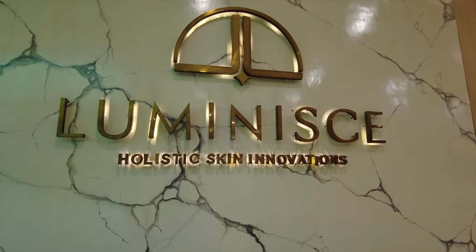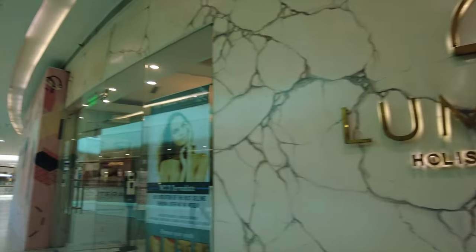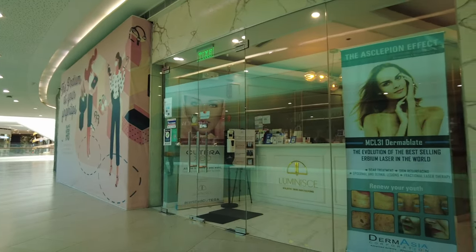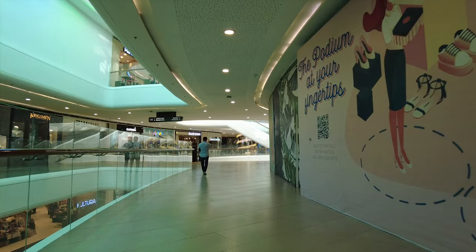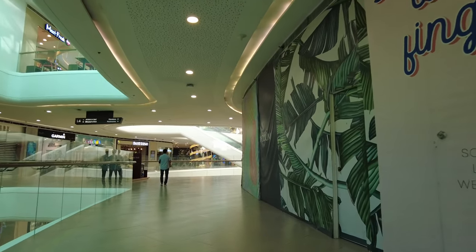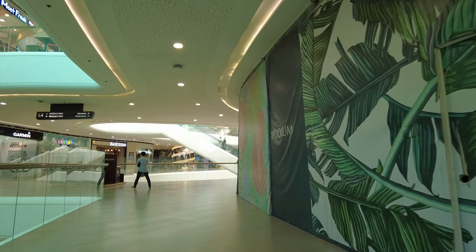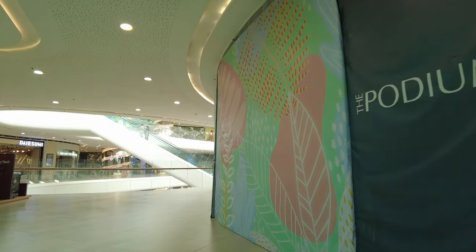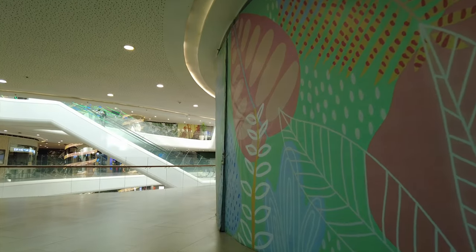Luminescence is here to its left — this would be the entrance to the shop. The rest of this part of the hallway has no other stores currently occupying the spaces.